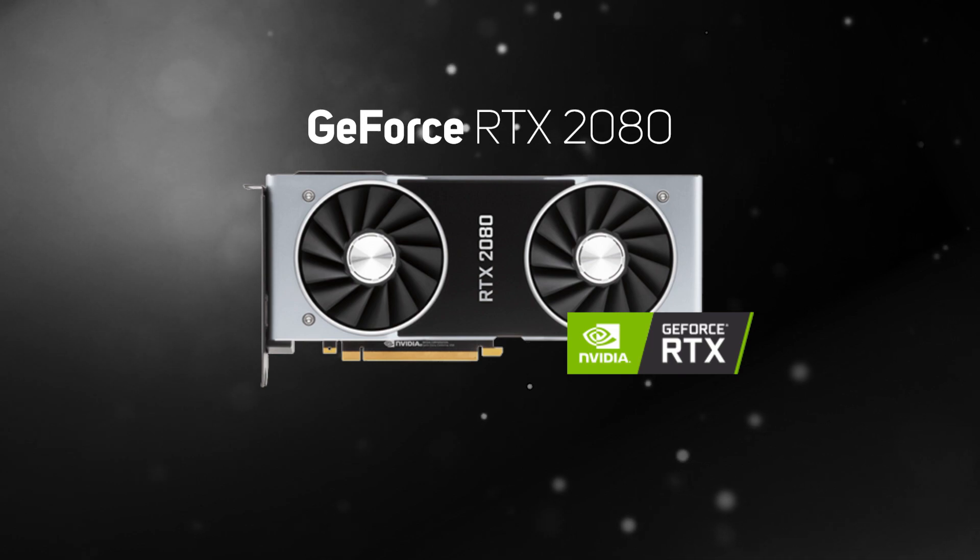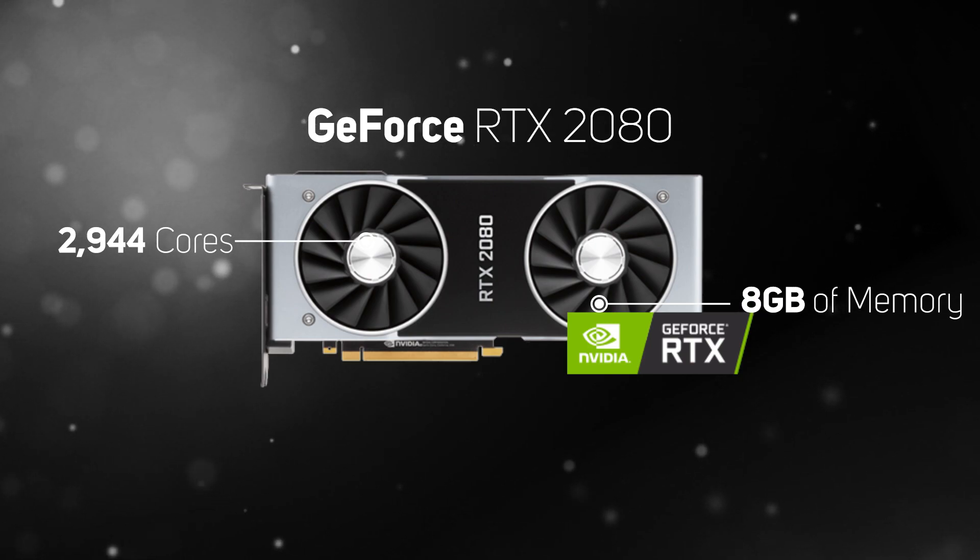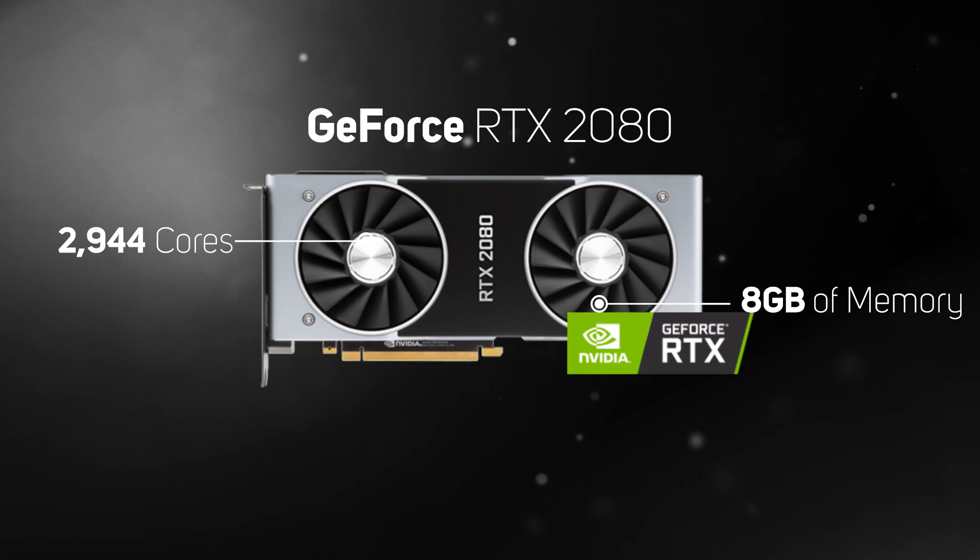The next big step up in the Nvidia 20 series is the RTX 2080, which is equipped with 2944 cores and 8GB of memory. Having so much power on tap gives the RTX 2080 the ability to play games on a 4K or UWHD monitor, although if you enable ray tracing you'll need to drop the resolution to 1440p to get a smooth frame rate.